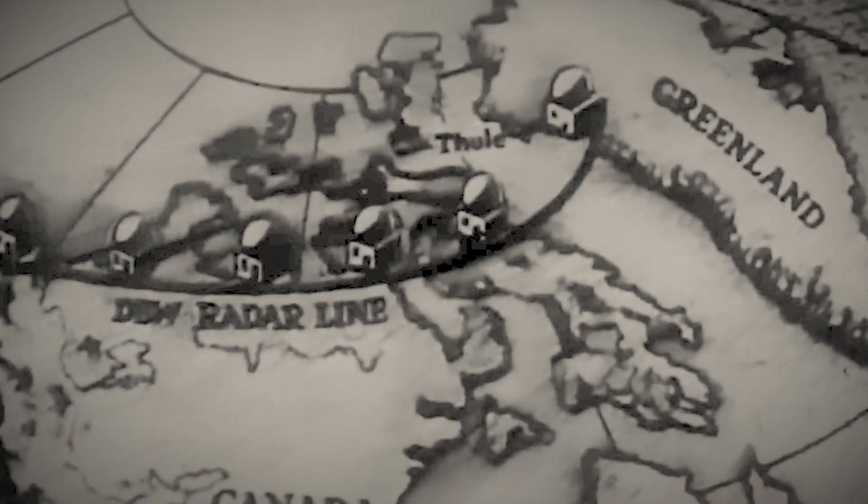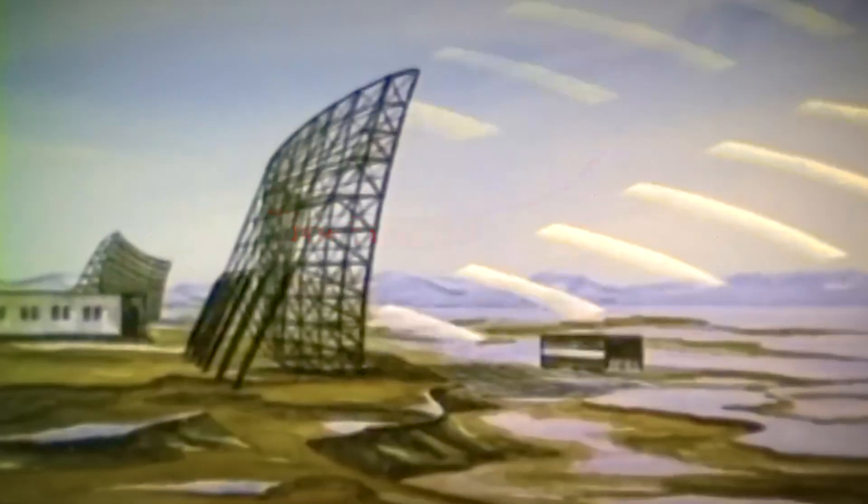These outposts, part of the DEW Line, were the United States' first line of early warning defense against incoming Soviet long-range bombers traversing the Arctic Circle.